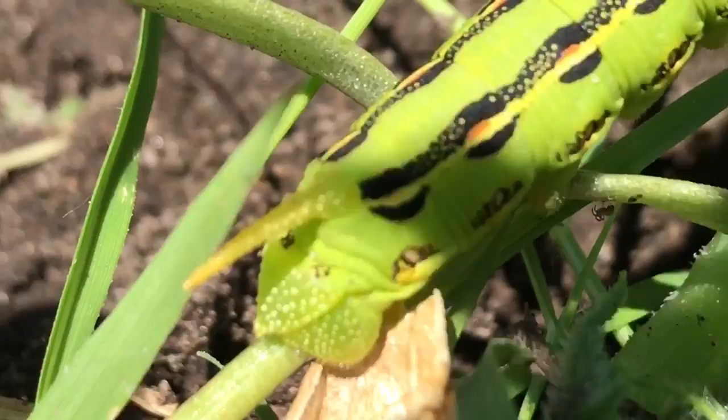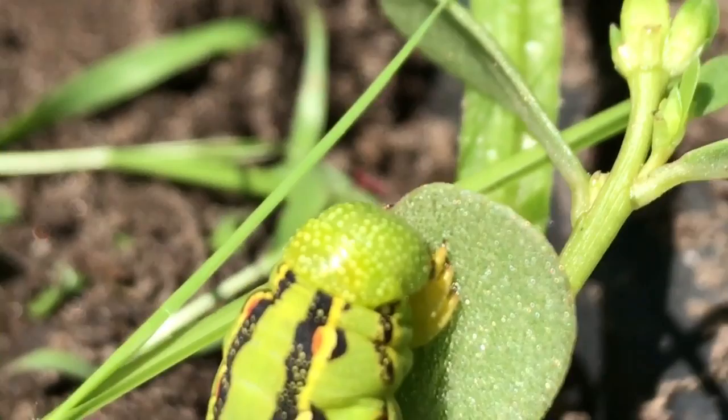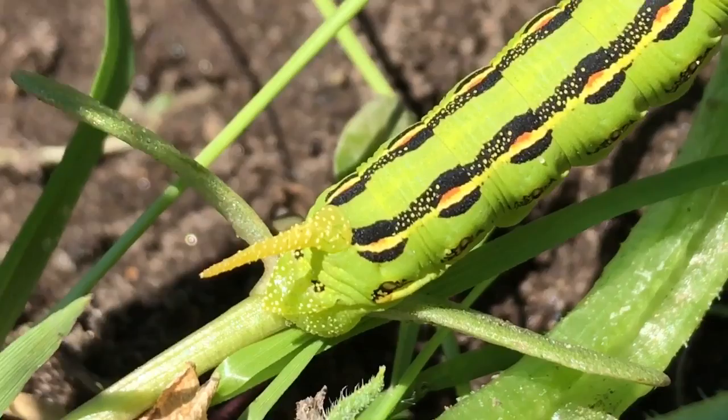It looks like he has eyes and a horn. Look at that. That is so awesome. Amazing.